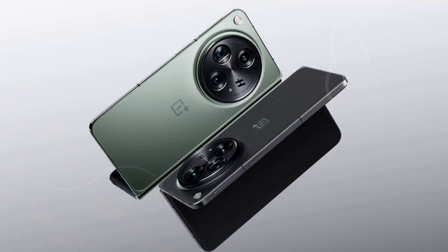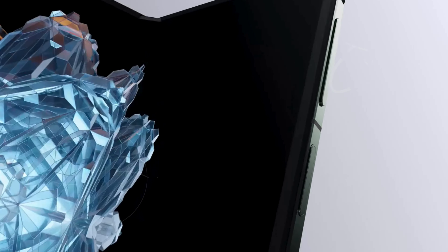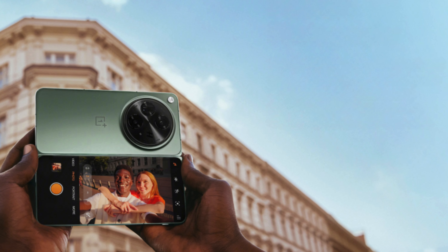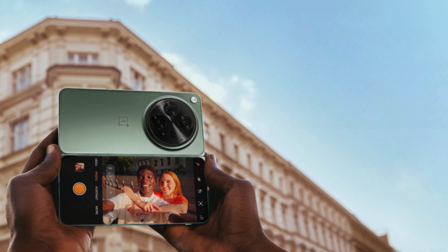The OnePlus Open is perfect for anyone seeking a top-tier camera phone without breaking the bank. Plus, enjoy 6 months of Google One and 3 months of YouTube Premium with your purchase.